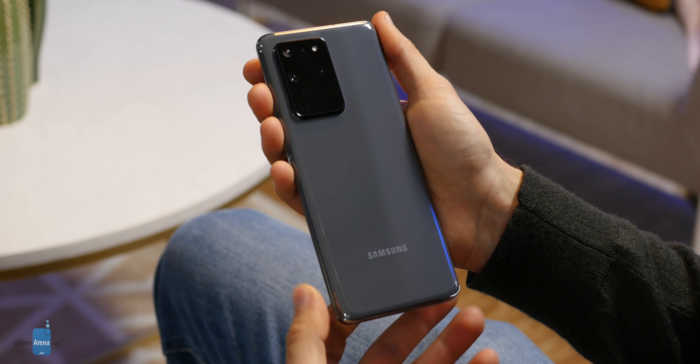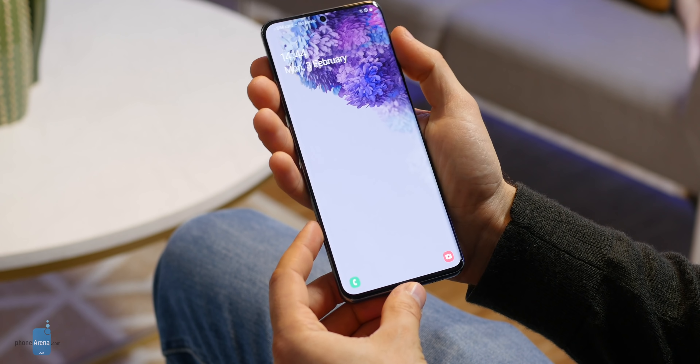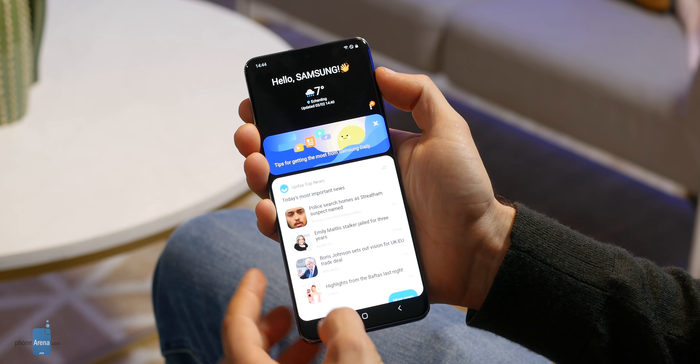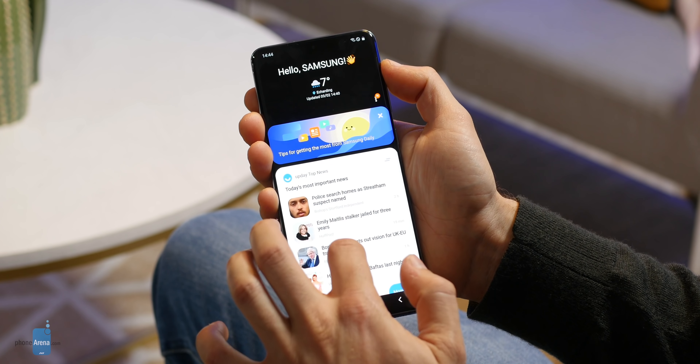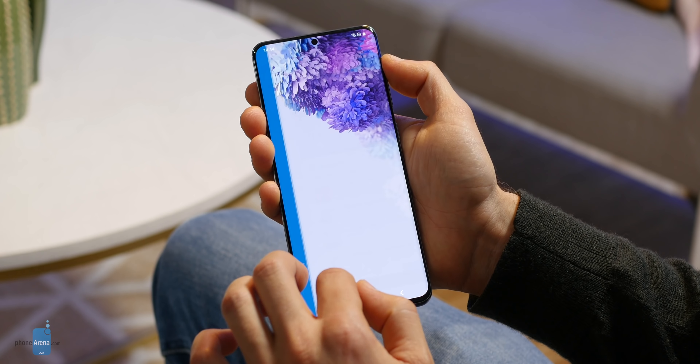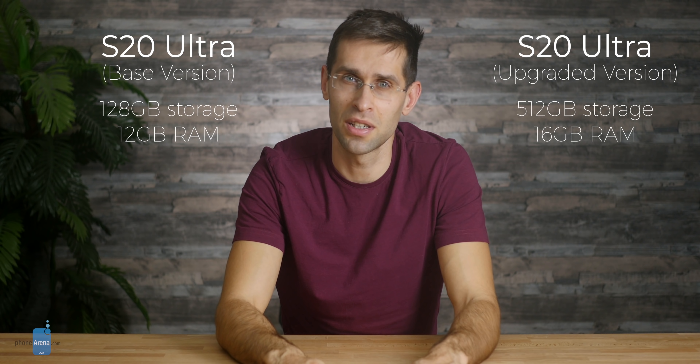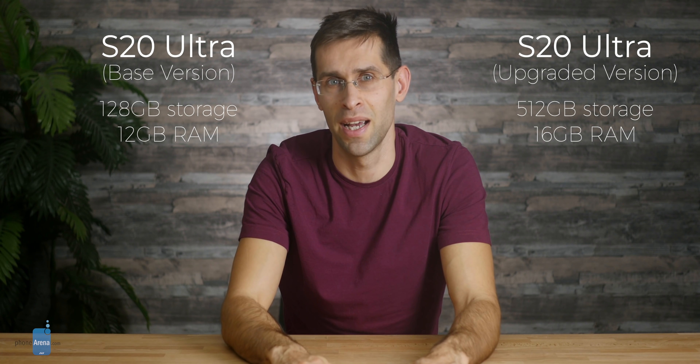The 5G modem on board supports both millimeter wave frequencies and sub-6 bands, so you get full compatibility with all carriers and benefit from both technologies. You also have 128GB of on-board storage and an impressive 12GB of RAM. But if you want to go overboard, you can also get the S20 Ultra with as much as 16GB of RAM and 512GB of storage, plus microSD card support to expand further.